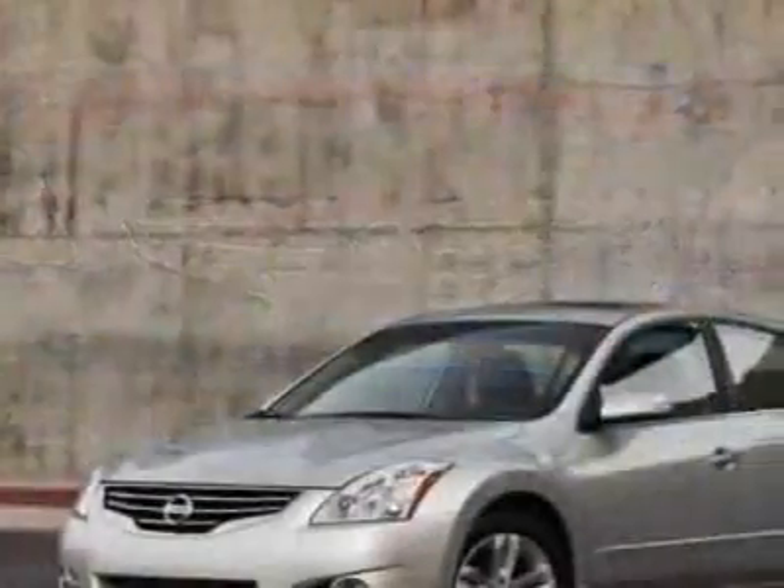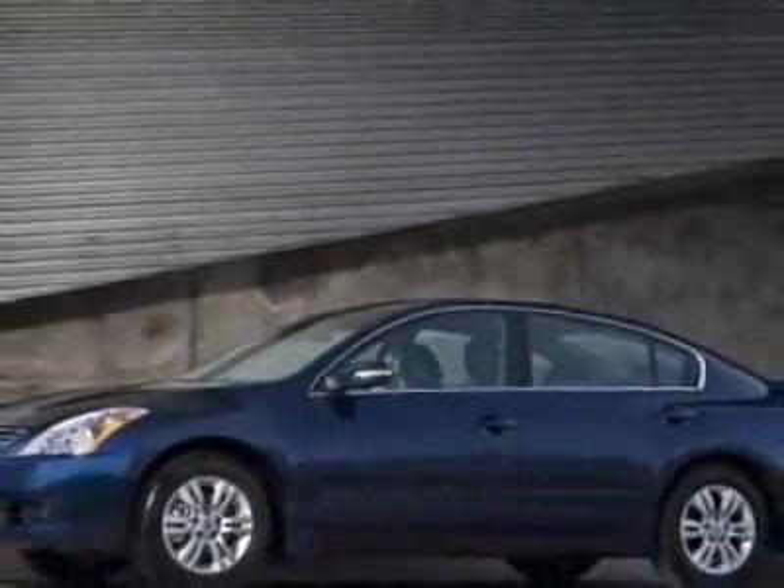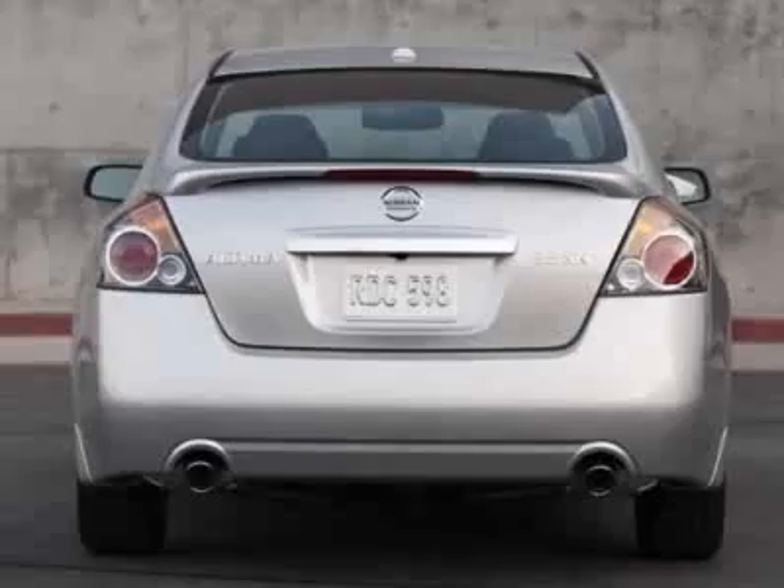This vehicle gets 19 miles per gallon in the city and 26 on the highway. This Altima boasts a 3.5 liter engine and has a CVT transmission.